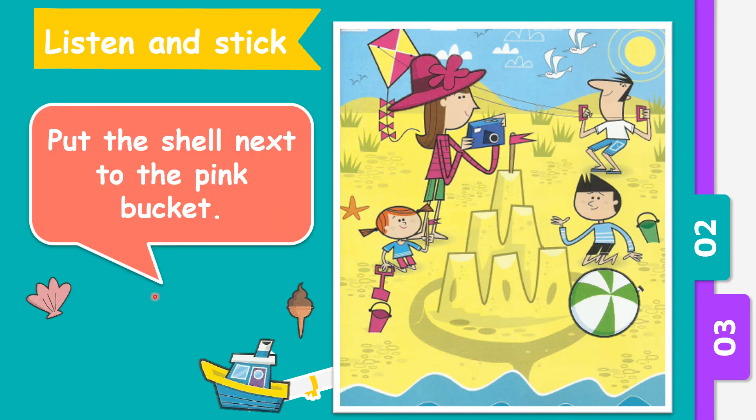Number three. Put the shell next to the pink bucket. So where is the pink bucket from the picture? Yes, this is the pink bucket. So let's put the shell next to the pink bucket. Very good.